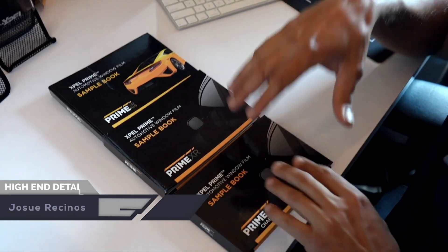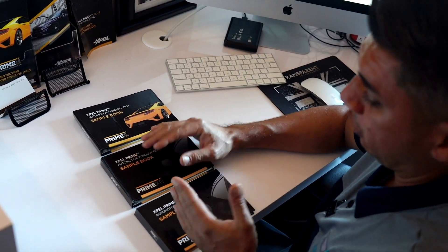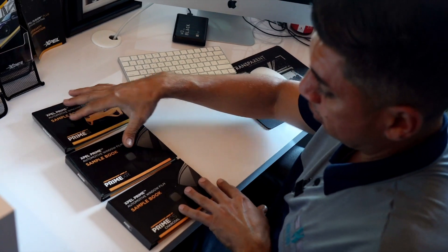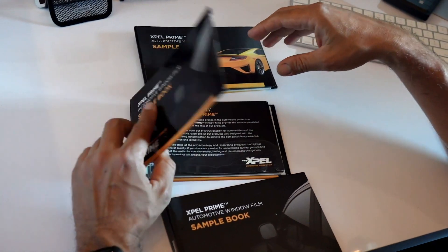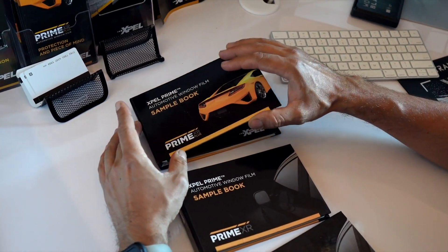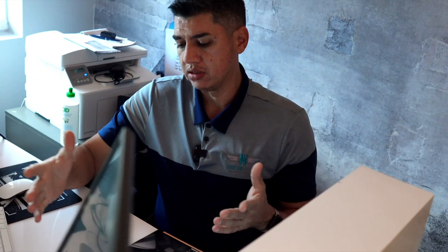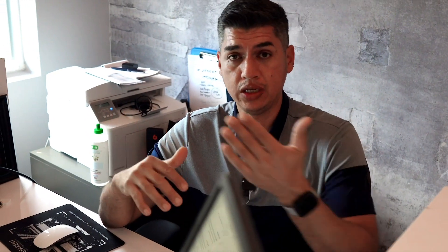When you do go to your window tint shop, make sure that you guys are getting a good rundown of everything included within the film — things like heat rejection, UV rejection, and obviously the warranty. In our shop we have three tiers: we have the good, which is our CS version; we have our better, which is the Prime XR; and then we have the best, which is the Prime XR Plus. These two are ceramic and this is a carbon film. We're going to go over these three and tell you guys what we recommend and what we're doing to this beautiful C8 that just got dropped off. We're going to do the two front windows and that little divider window as well with one of these films, so stay tuned to find out which one the C8 is getting.